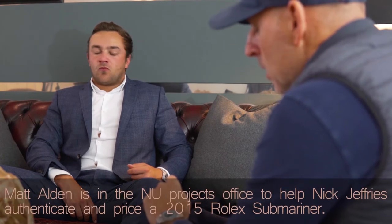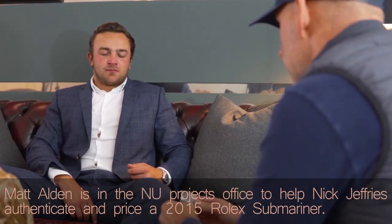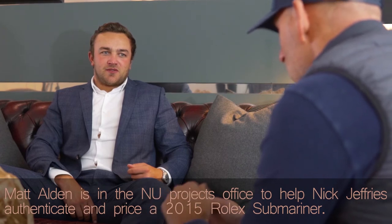Alright, have a look at this then. This is off of a mate of mine. It feels all good. He says it's a 2014-15 Submariner with a Ceramic Bezel. It's got a ceramic bezel but the bezel isn't original — it's an aftermarket bezel. You can see it in the markings; on the original one these are a lot deeper and they're platinum. So that's all coming off.